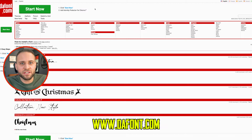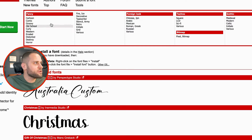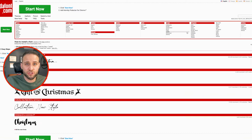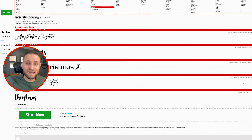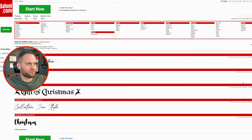First up is dafont.com — D-A-F-O-N-T dot com. This is what I think to be one of the largest resources of fonts online. At the top you can see all these different categories of fonts so you can find something that fits whatever you're trying to do. All of them have different licensing options as well, so make sure to take a look at those. In general, this is a great place to find awesome fonts for your designs.